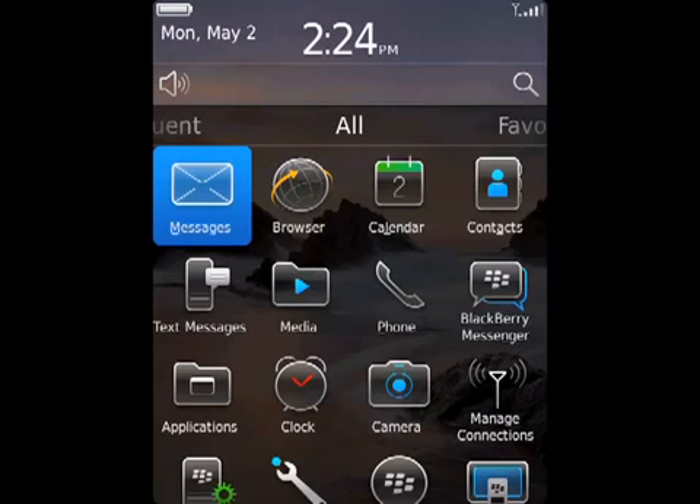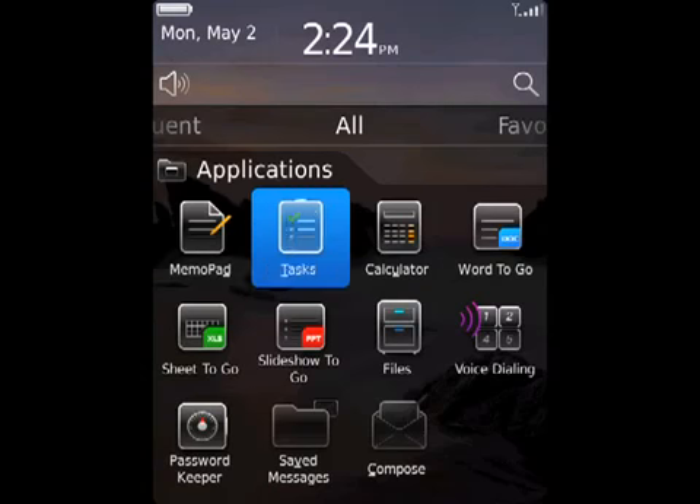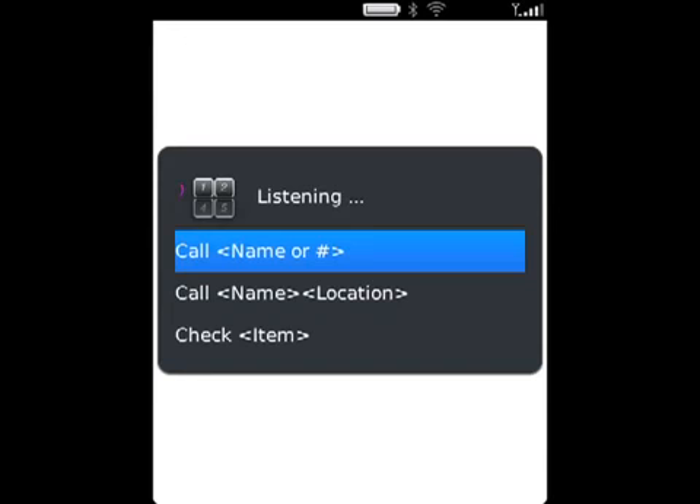To perform an action using a voice command, on the home screen or in a folder, click the Voice Dialing icon under Default Applications. After the beep, say a voice command such as Call, followed by a contact name or phone number, or say Check My Phone Number or Check Battery.